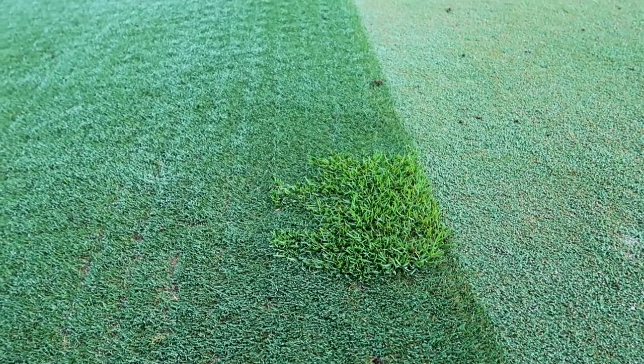We have Tiff Eagle Greens, which are Bermuda. We have Tiff Grand Collars, which is also Bermuda. And then finally everything else is CL1 Paspalum. It's a real challenge to make sure those grasses are contained in those specific locations and don't jump and contaminate elsewhere.